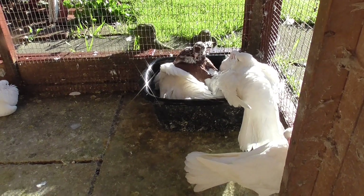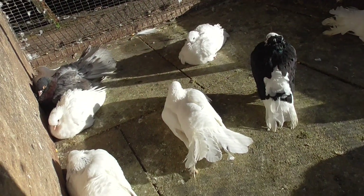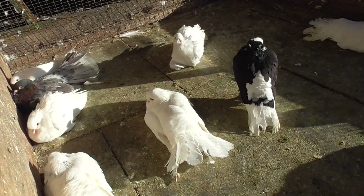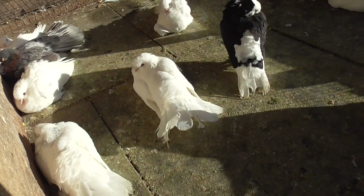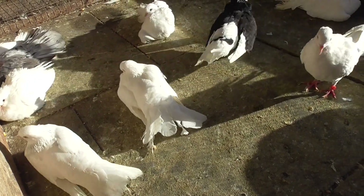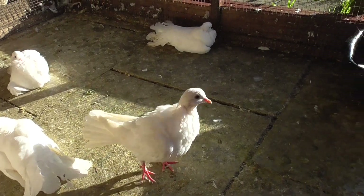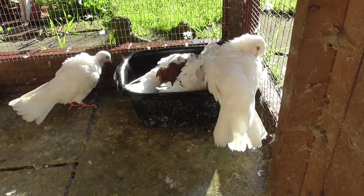It doesn't seem to affect the older birds, maybe because they're much older and things have developed fully, but in the young birds it doesn't. I still am confused and still do want to know what virus this is, because then I'll know what medicine to get for them. At the moment I still don't know what this virus is.